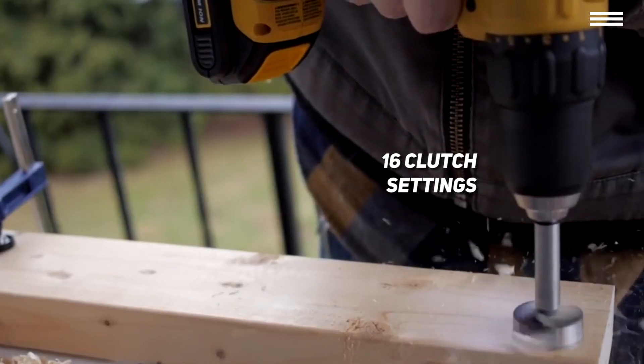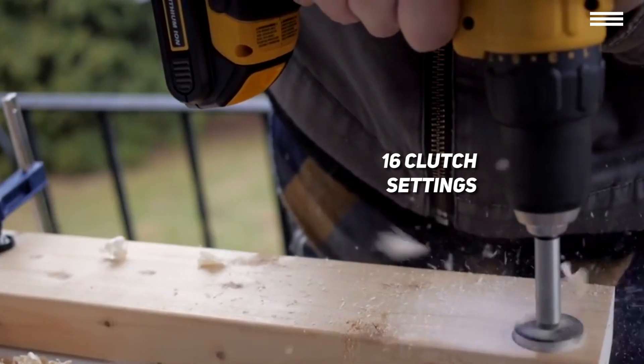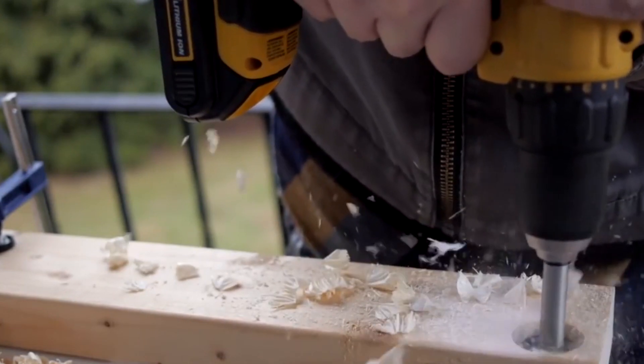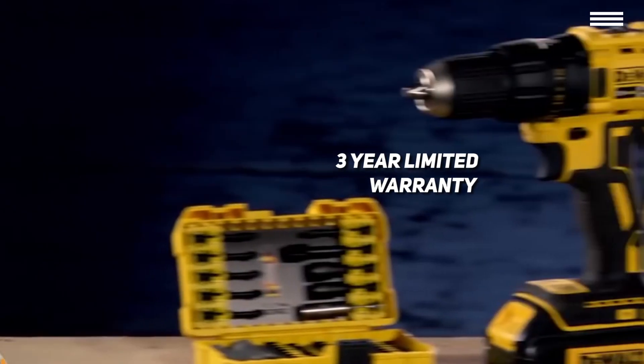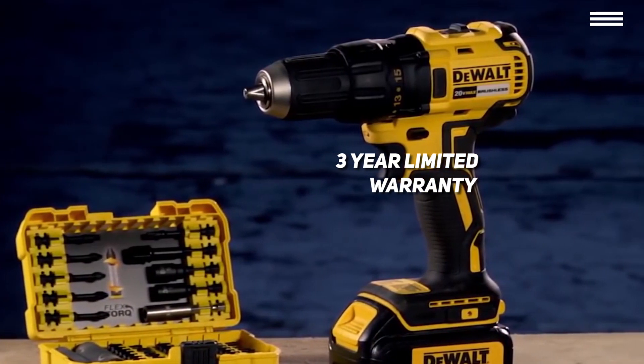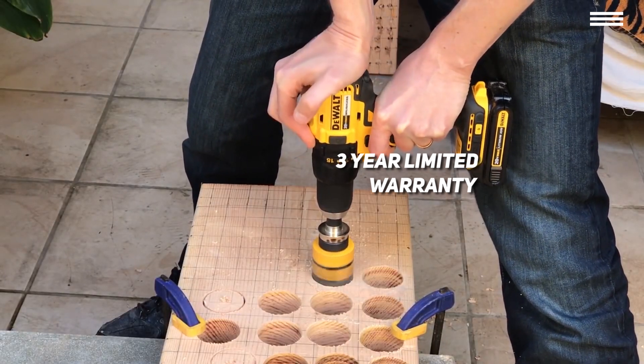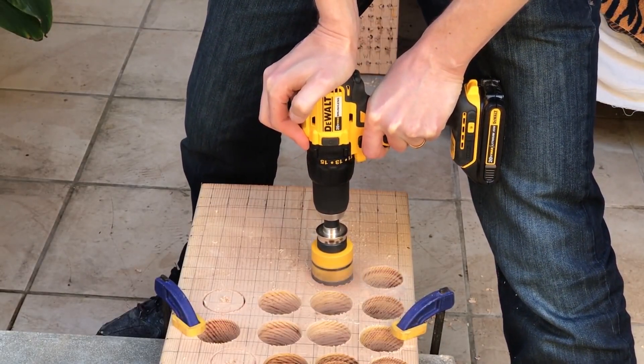All of the same warranties from the previous Dewalt drill are in effect here as well, so you'll be able to get your money back up to 3 months after your purchase, receive free service for the first year, and a limited warranty for 3 years on top of that. The drill, the battery packs, the charger, and even the sturdy fabric kit bag all usually cost about $170.